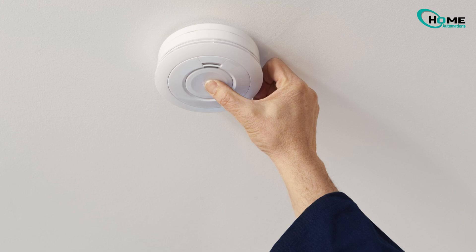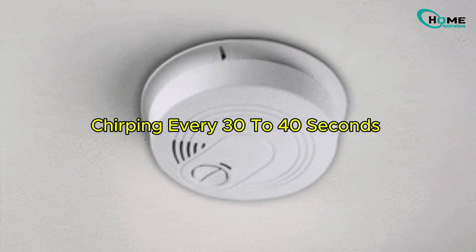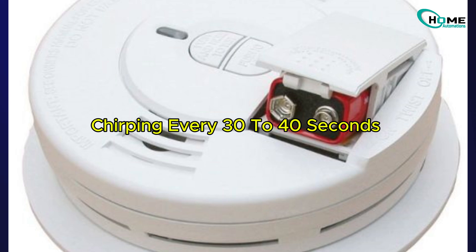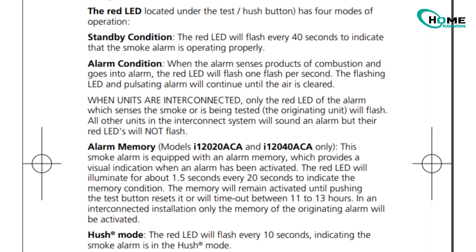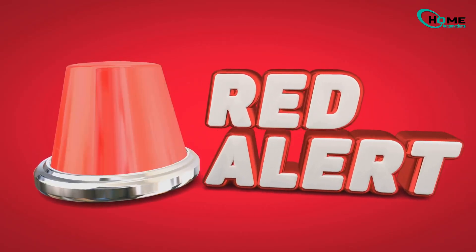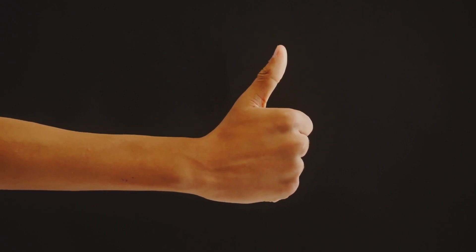Here's the important part: if your smoke alarm is chirping every 30 to 40 seconds, that means the battery is low or missing. This chirp will keep going for at least seven days until you replace the battery, so don't ignore it. To sum it up, a blinking red light by itself is usually normal, but if it's blinking and chirping, it's time to take action. Thanks for watching and stay safe by keeping your smoke alarms in good shape.